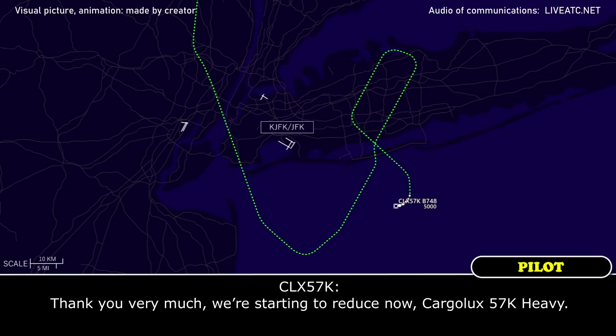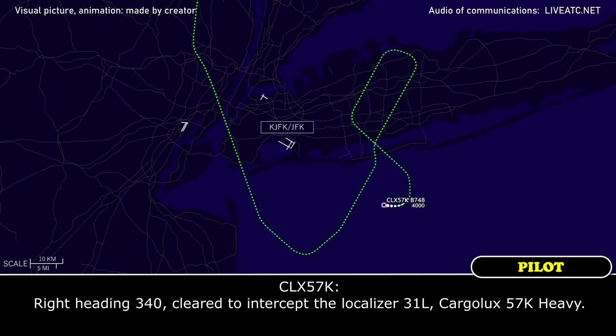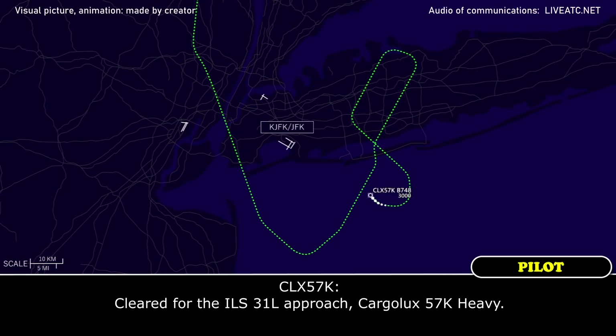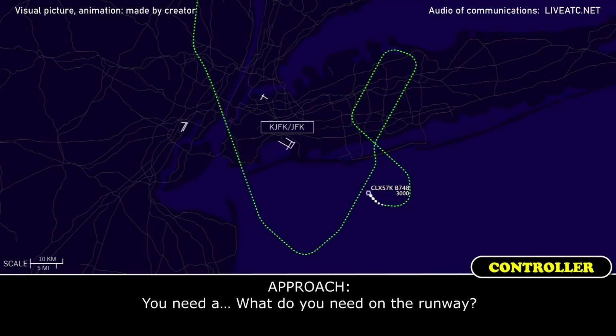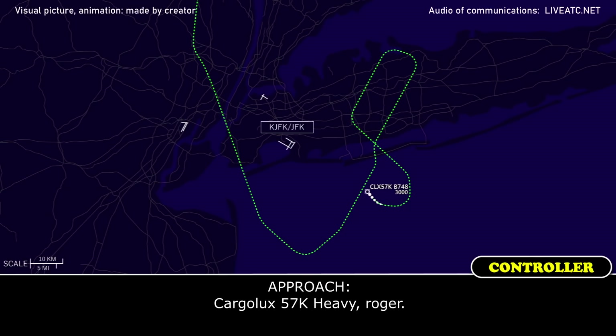Thank you very much, we're starting to reduce now, Cargolux 57 Kilo Heavy. Turn right heading 340, intercept localizer 31 Left. Right heading 340, clear to intercept localizer 31 Left, Cargolux 57 Kilo Heavy. 10 miles from MEALS, maintain 2,000 until established on the localizer — cleared ILS runway 31 Left approach. Clear to the ILS 31 Left approach, Cargolux 57 Kilo Heavy. Can you pass on — we will need a fire brigade on standby, because we are coming down with high speed and we are very heavy.